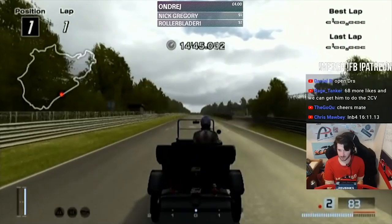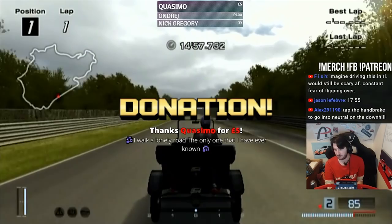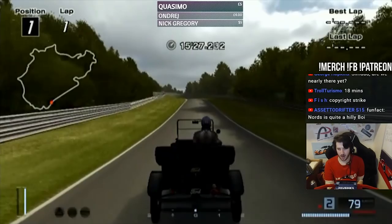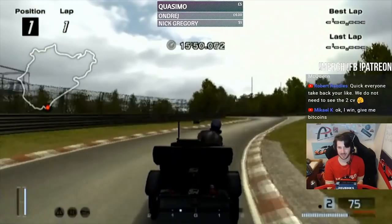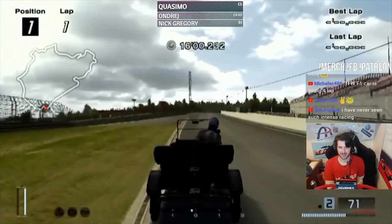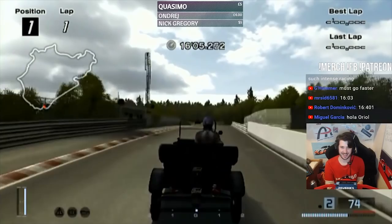Oh no, the uphill! Please, no punterino, Jimmer. Thank you Joe for the fire. Oh no, the sub-16 - it's going to be just shy of the sub-16, I think. It's going to be a 16-something. Oh, five! Well there you go guys - that's how fast a Ford Model T can lap the Nordschleife. Not very.